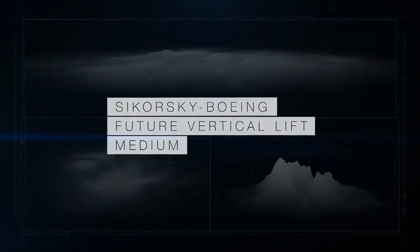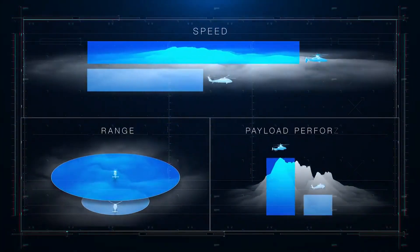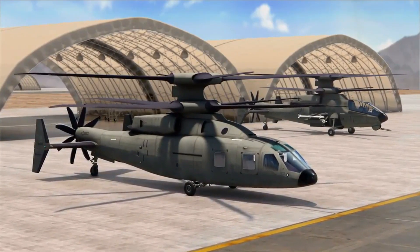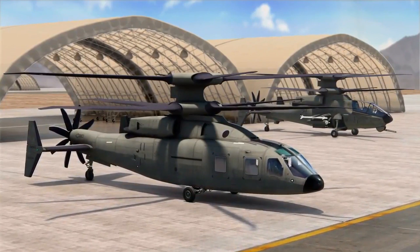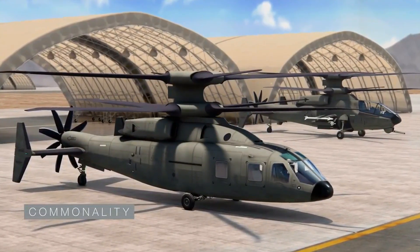Sikorsky Boeing Future Vertical Lift will provide superior speed, range and payload performance. In addition to these improvements, FVL development, sustainment, training costs and schedule are minimized through extensive commonality across assault and attack variants, including: